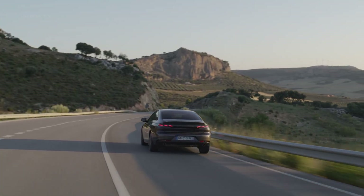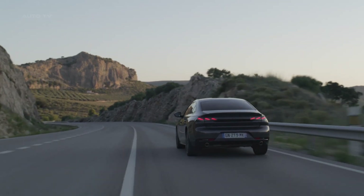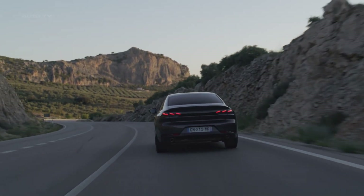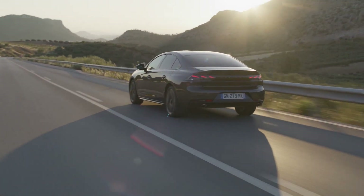This combines with an electric motor in the gearbox and one on the rear axle to provide four-wheel drive, with a 7.4-kilowatt charger. The battery can be topped up in one hour and 40 minutes, allowing for a 26-mile electric-only range.